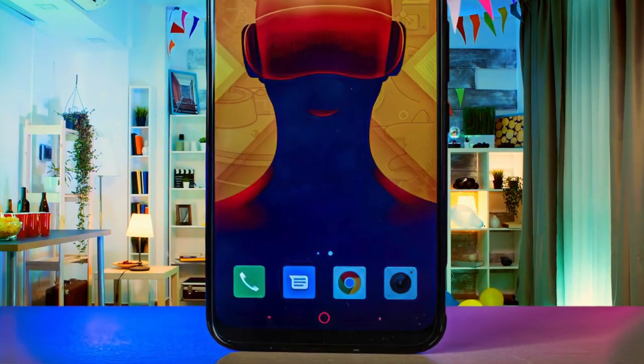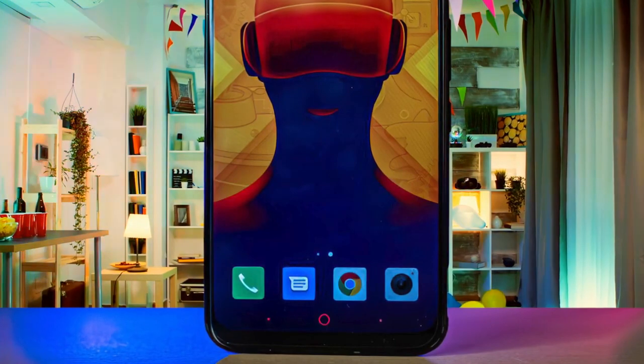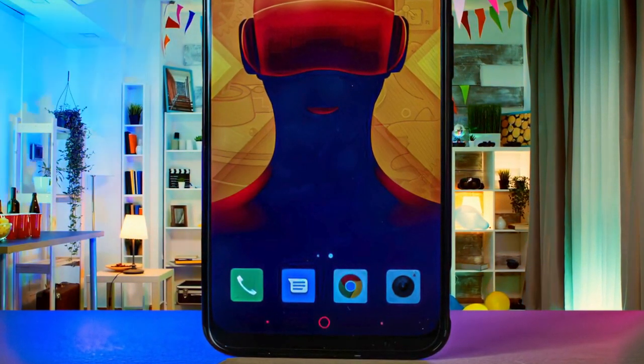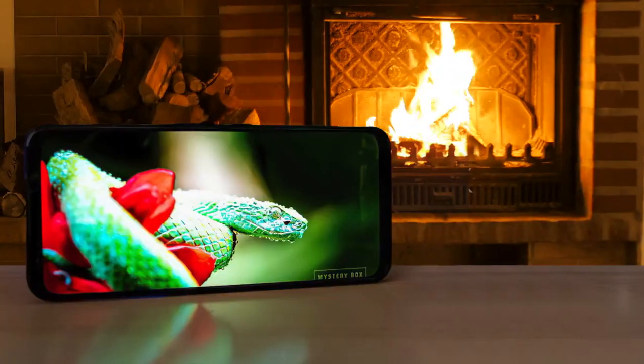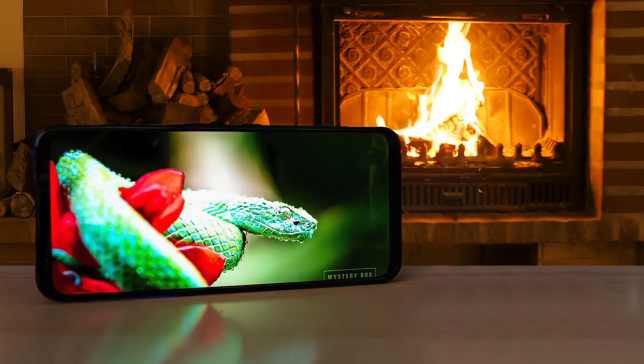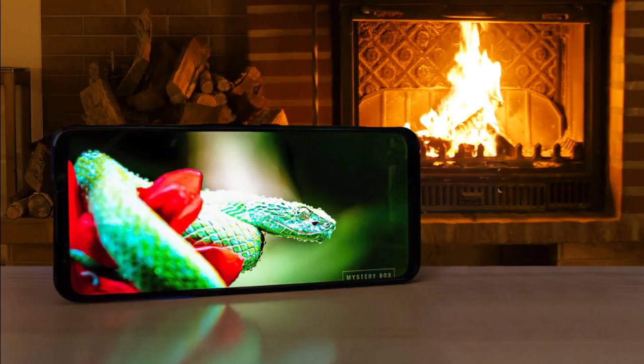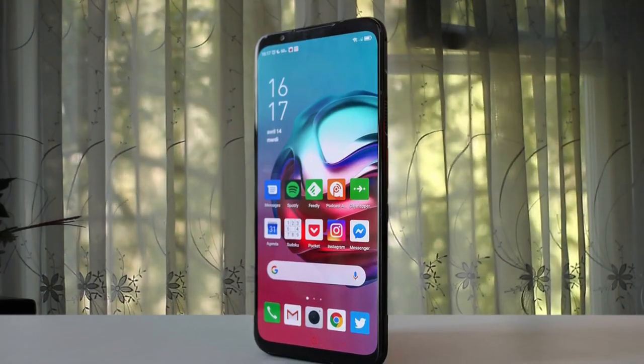As you'd expect with its powerful hardware, the Red Magic 5G can handle any game you throw at it with the highest possible settings. We spent most of our time playing PUBG, Real Racing 3, and Fortnite with the graphics turned all the way up, and we never met any slowdown or juddering.